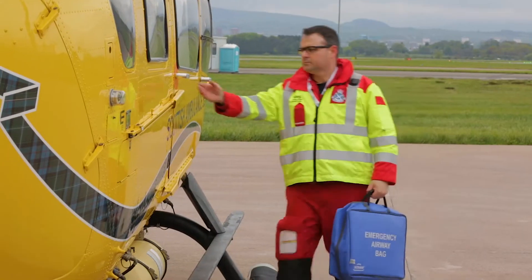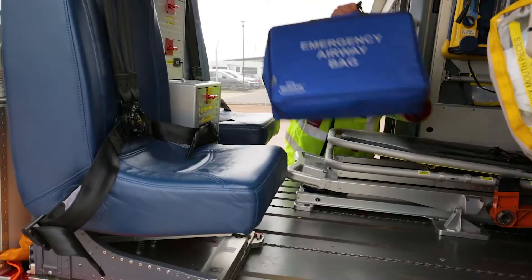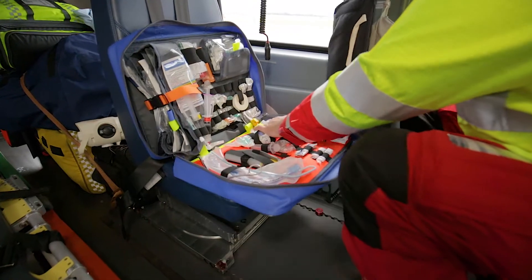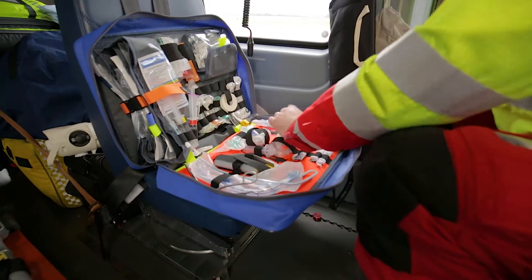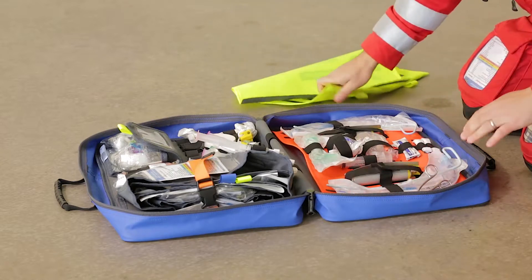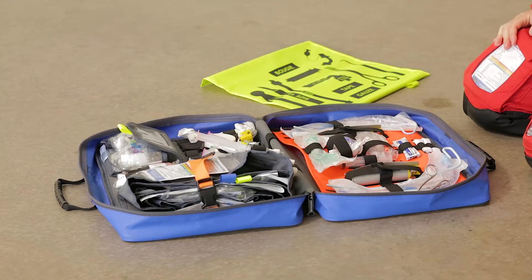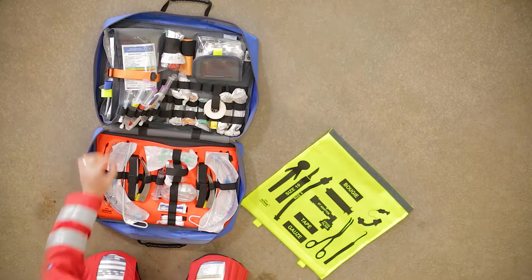For example, if you have a burns patient who needs a definitive airway, plan A might be direct laryngoscopy, and given the patient's clinical condition, plan B might be a surgical airway. In this circumstance, we can set up for both. The surgical airway kit dump can be detached and set up so plan B is ready, making the airway escalation strategy clear. The surgical airway kit dump is weighted so it won't blow away.